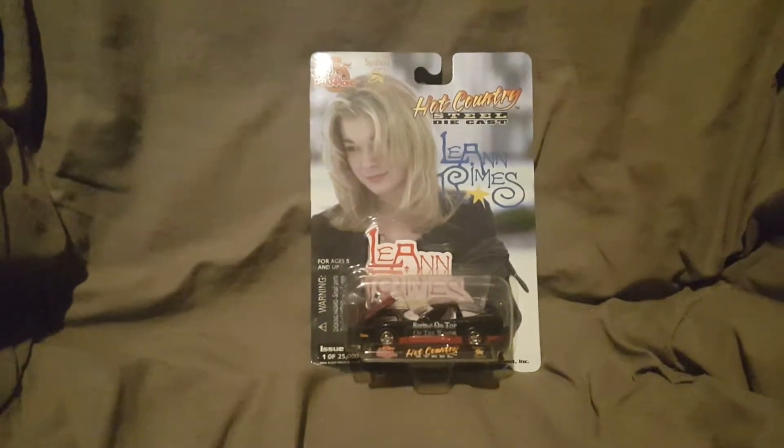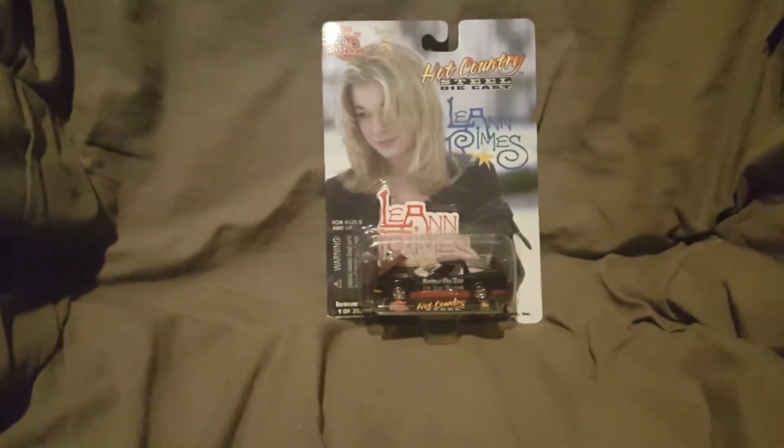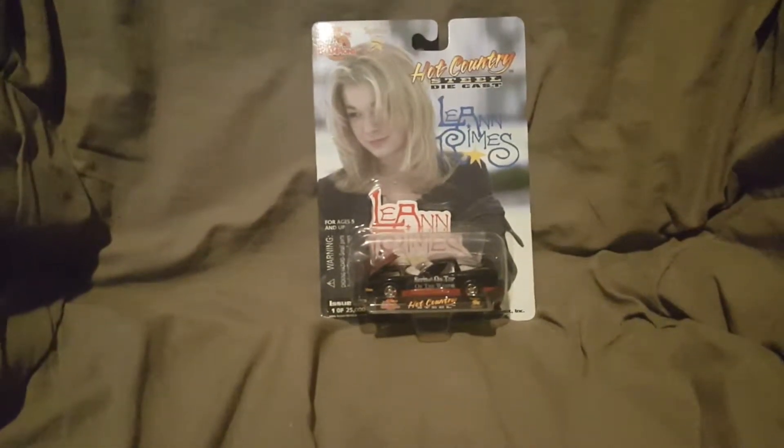What's going on YouTube, animefan5672 back again with another video for you guys. If you enjoy this video don't forget to hit that like button. Now before we begin I want to point out that I am coming down with a cold, so please forgive me if I cough during the video or if I mispronounce something.